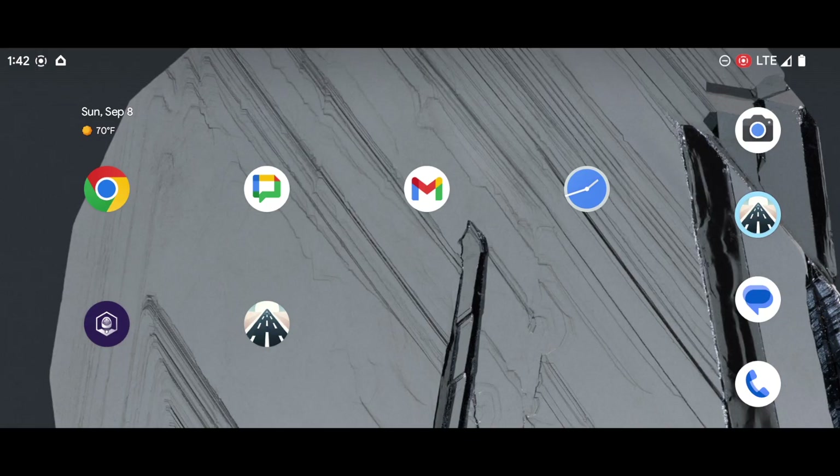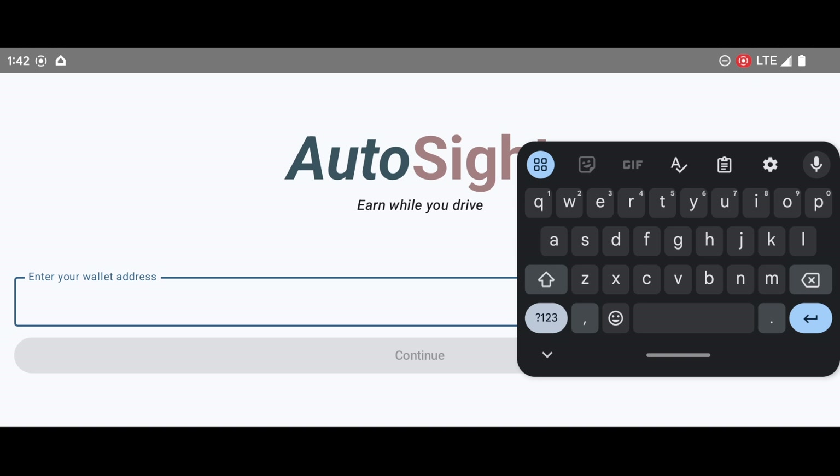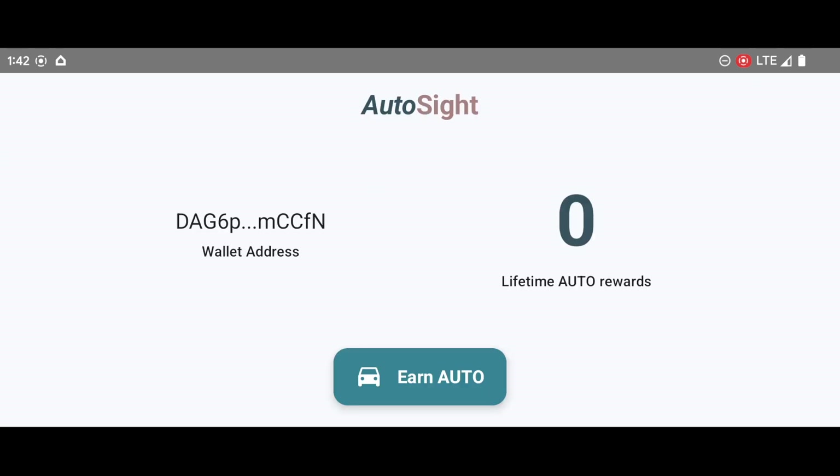Here's how the Autocyte mobile app works. When a user gets in their car, they can open up the app on their phone. They are prompted to enter a wallet address, which can be copied and pasted from the Stargazer wallet. This address will earn auto-tokens while using the app. After tapping Continue, users are shown a home screen that displays the address, along with the lifetime amount of auto-rewards it has earned.